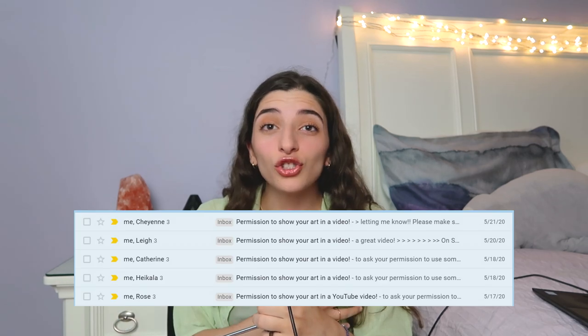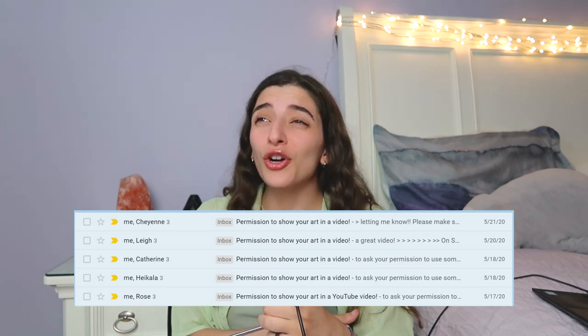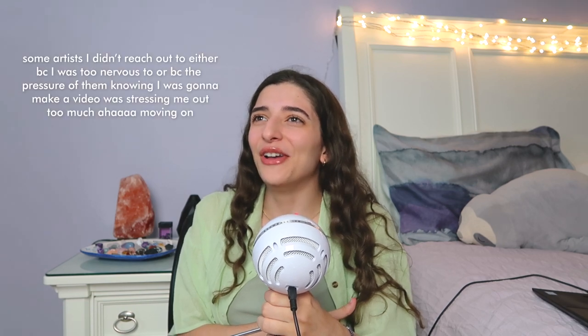I actually reached out to some of the artists I'm going to talk about in this video so long ago. They were so nice, and then I don't know if just the pressure of that got to me — I didn't film the video. I feel like for the past however many months there's been just a baseline of anxiety in my system from the fact that I know I haven't done this video yet.